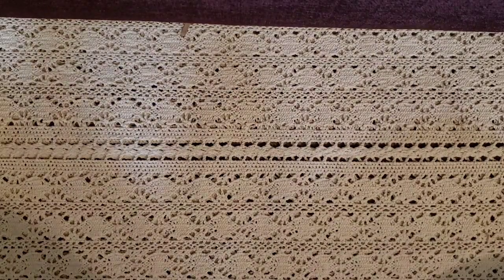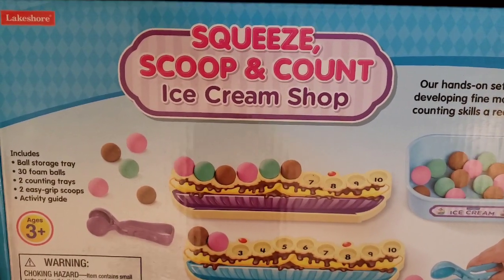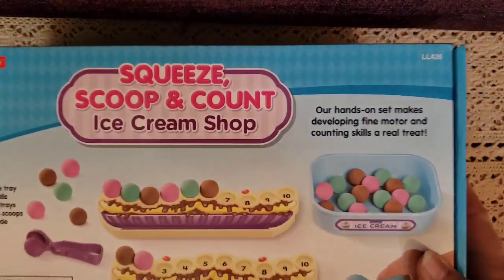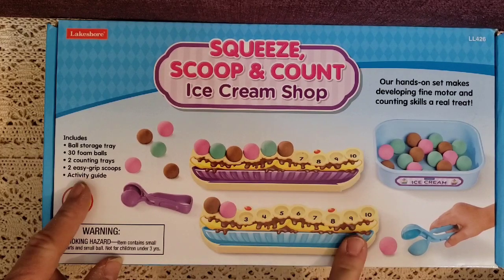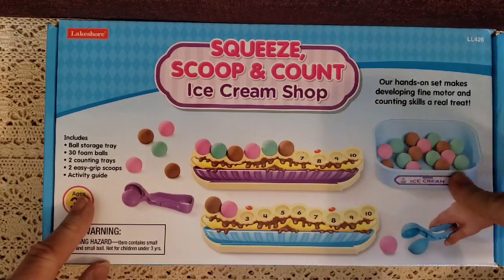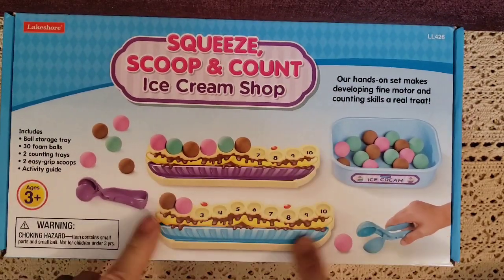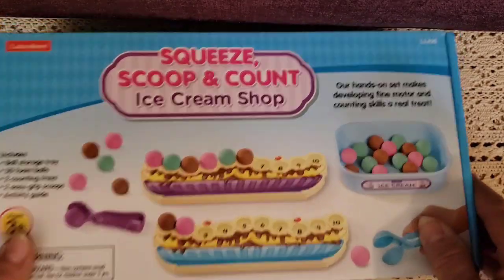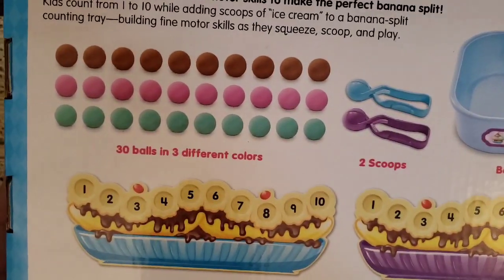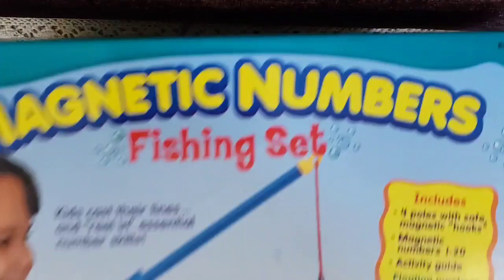The next one is called Squeeze Scoop and Count Ice Cream Shop. It's a hands-on set for developing fine motor skills and counting skills. It comes with 30 different foam balls, two trays, an ice cream holder, and an activity guide. I can use this with Mason for counting up to 10 or 20, subtracting, adding, identifying colors, and making sequences and patterns. Who doesn't want to learn with ice cream?